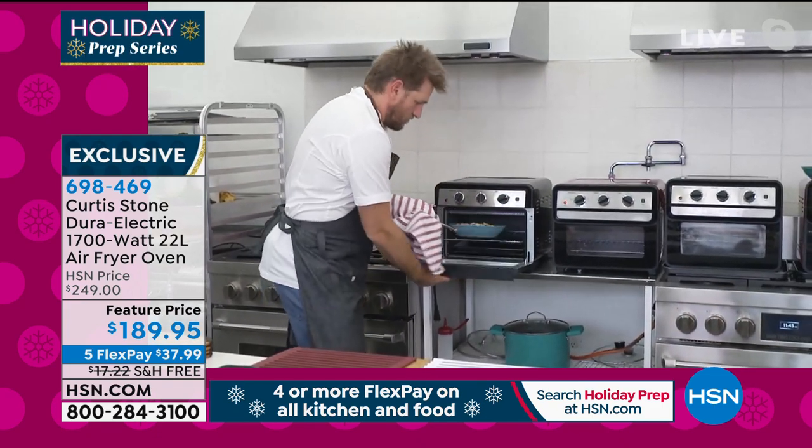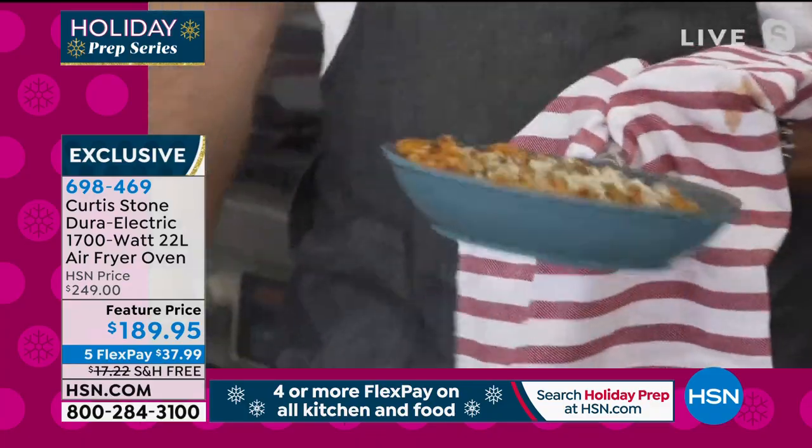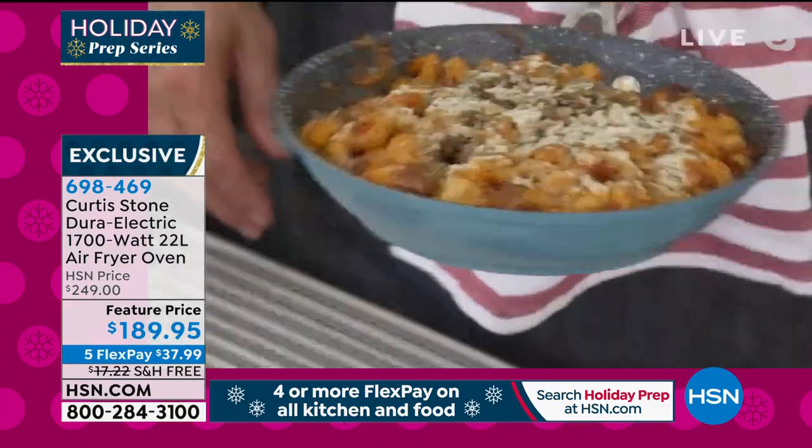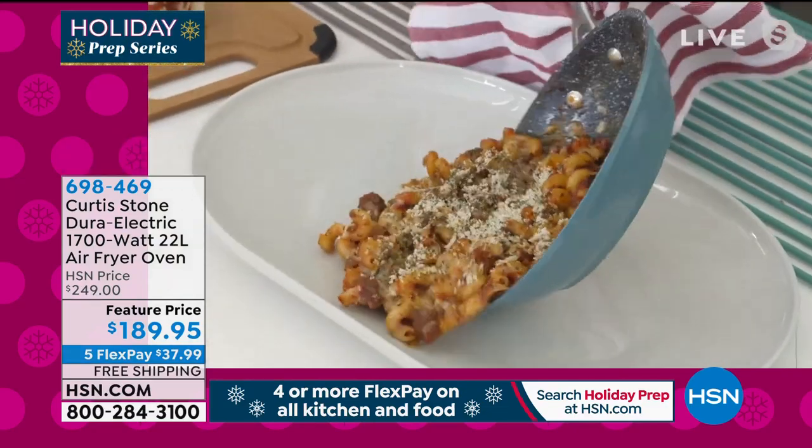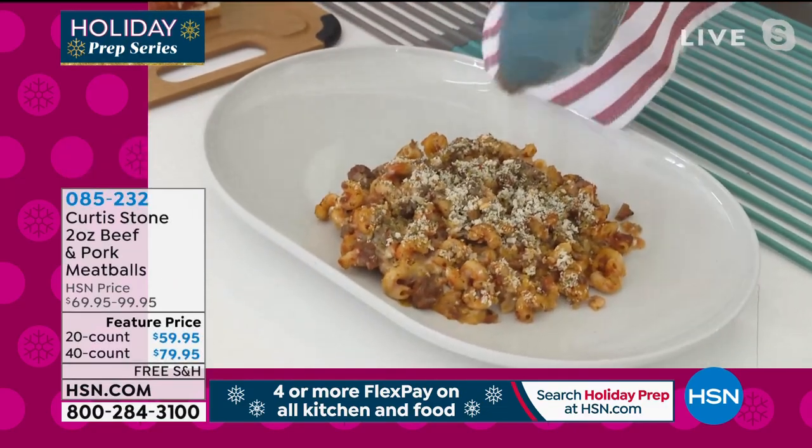I'll be ordering them the second I get off the air in about an hour. Let me get you the info on those. We're back to the 690. This is like a little pasta bake in my eight-inch skillet, which, by the way, fits perfectly.